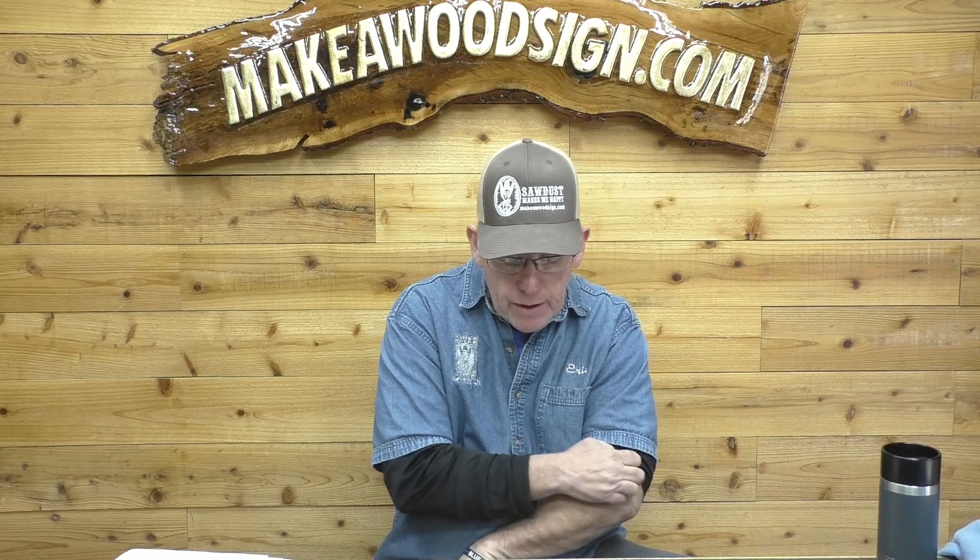Now we have a first sign from Jeff Schraft — I apologize if I'm saying that wrong, Jeff. This looks like a piece of walnut, or it may be a stained walnut. For a first sign you did a good job Jeff, keep it up, hope you're having fun.